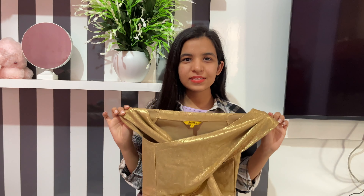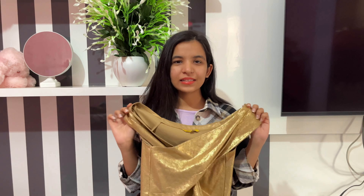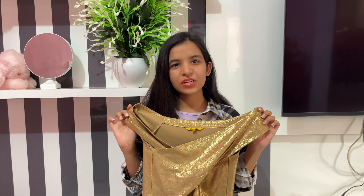I got it for 350 and I'm not sure if it's still available at that price, but I'll give you the link for sure. This top can be styled in many different ways — I myself have styled it in at least five ways. I'll give the link to it in the description so you can check it out.